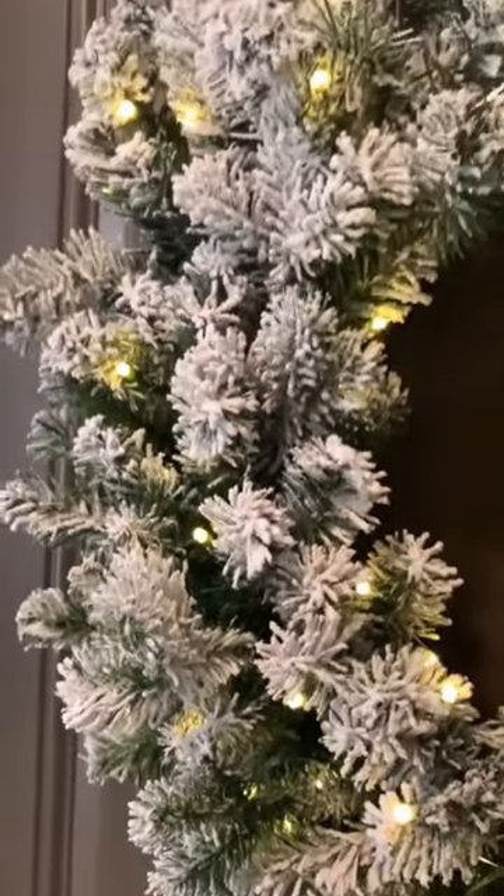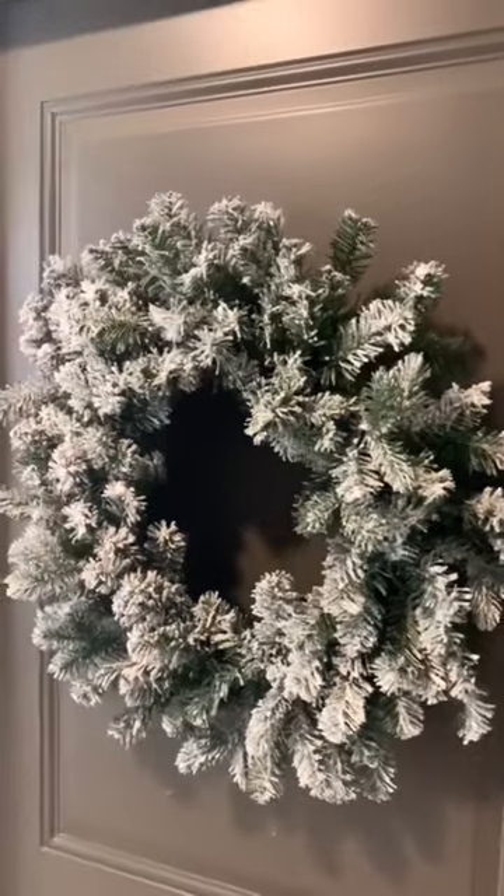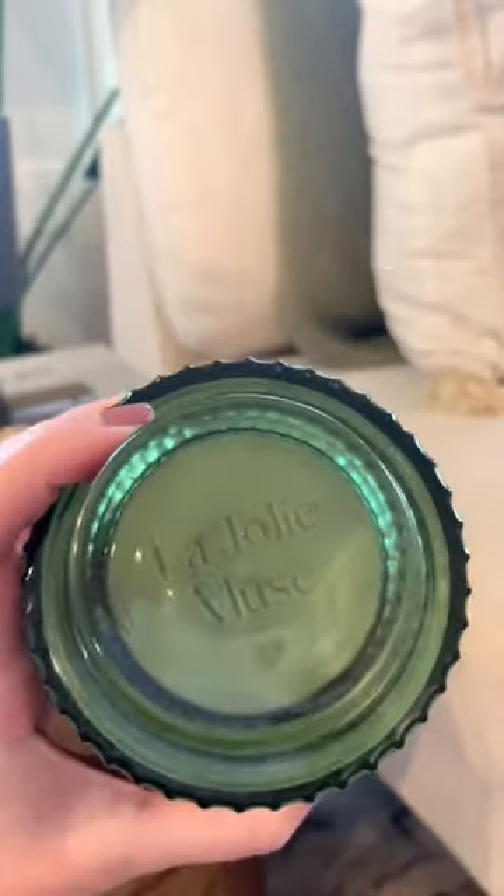I also found this flocked outdoor wreath — I love it because it's pre-lit and it has this little timer box so you can set it to come on at night. Lastly is this holiday candle; I think the canister is really pretty and it